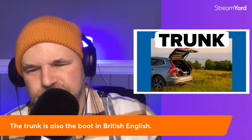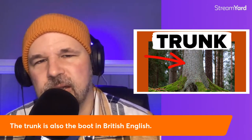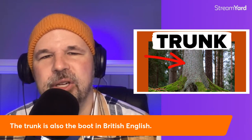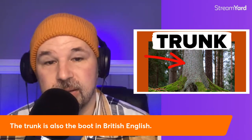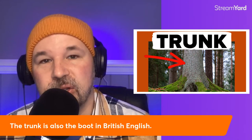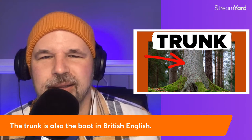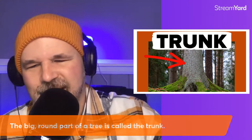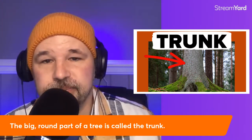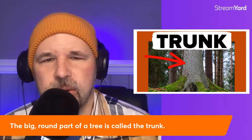The trunk is also called the boot in British English. Let's make English a little more confusing: you've got a trunk in a car, but you might also have the trunk of a tree. The trunk is the big round part of a tree. The trunk is also the boot in British English. Just to make things more difficult!